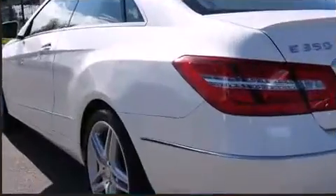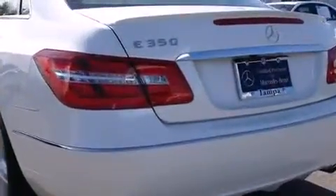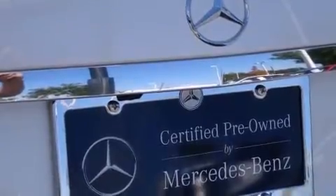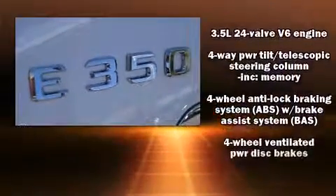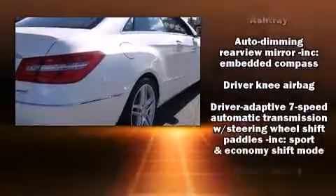Mercedes-Benz infused the interior with top shelf amenities such as automatic dimming door mirrors, heated seats, and power seats. Mercedes-Benz also prioritized safety and security by including dual front impact airbags, front and side impact airbags, brake assist, a security system, an emergency communication system, and four-wheel disc brakes with ABS.